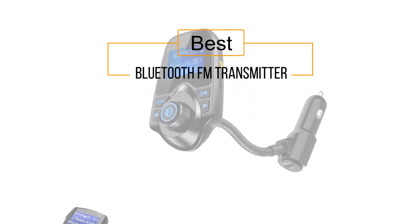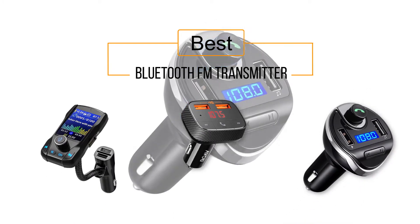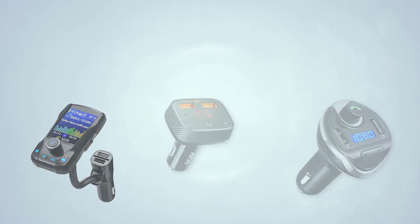If you are looking for the best Bluetooth FM transmitter, here is a collection you have got to see. Let's get started. At any time, you can click the circle for more info and real-time deals.